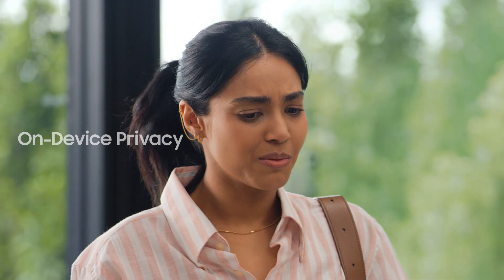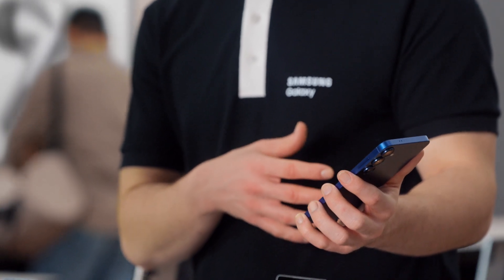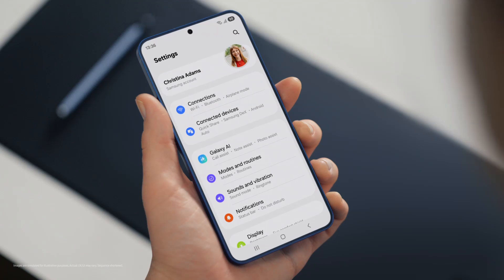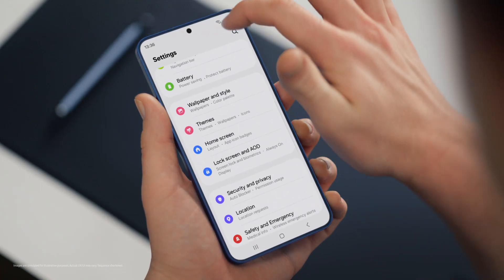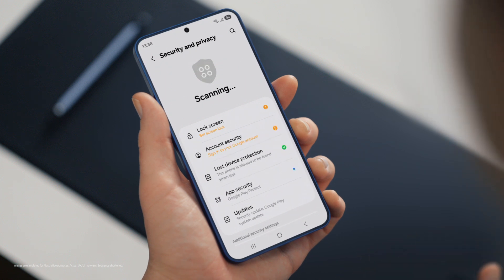But with all this on my phone, I wonder — is my data protected and private? That's a great question. Galaxy S25 is built to be secure. It uses a personal data engine that collects your personal context only on device and protects it using Knox Vault. It also lets you choose your own personal data settings under security and privacy.